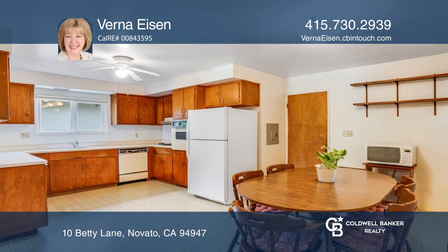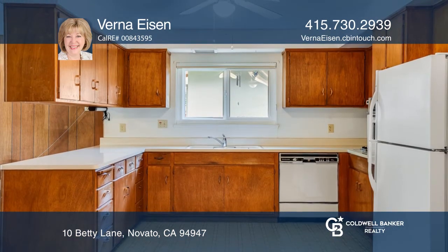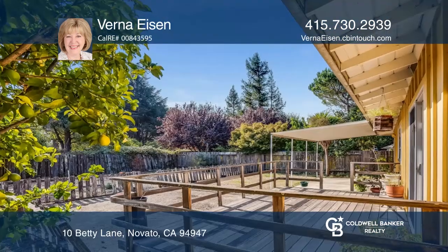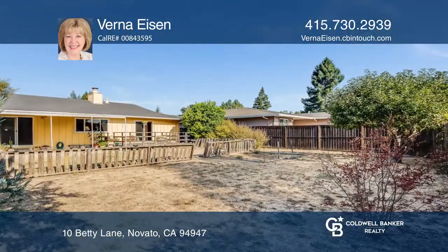The home has been meticulously maintained and includes original hardwood floors. The large flat backyard is ready for you to transform into your own personal oasis. Verna Eisen would love to tell you more.